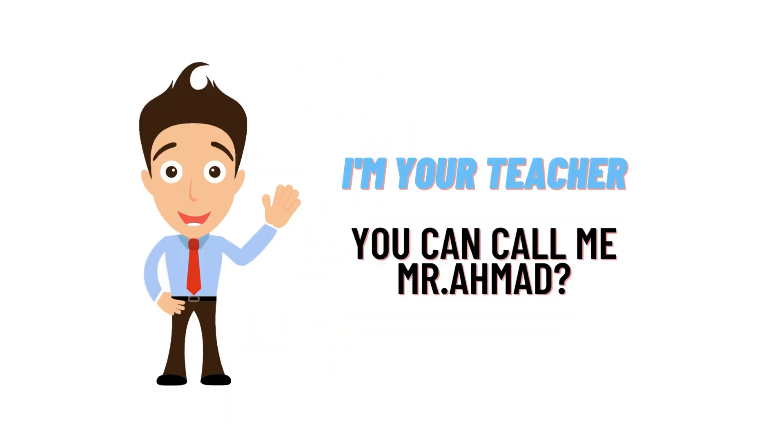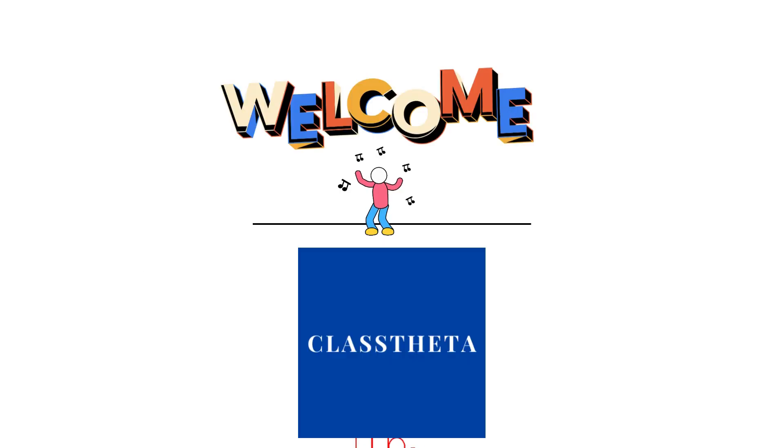Hello everybody, how are you? I am Homo Damat and your teacher here. I will be teaching you different questions and their answers. I welcome you on clusterr.com where we will be discussing questions.